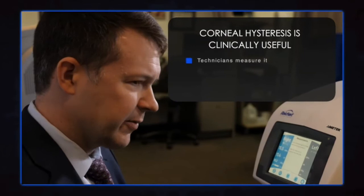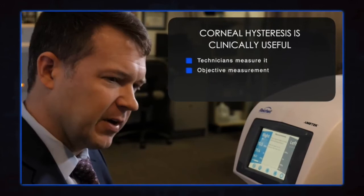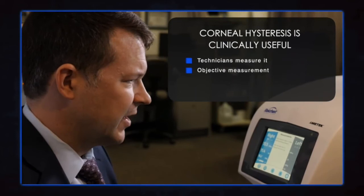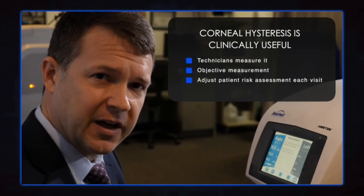So this is clinically useful information. We have the machine here, my technicians measure it, and one of the things I like is it's not dependent on who's measuring it. You push a button and you get the measurement, so I can feel comfortable that I'm getting reliable measurements no matter who's working. I don't need to recheck them. Ultimately this works well in patient flow, works well in my practice, and gives me information that helps me adjust my patient risk assessment with each visit as I follow these glaucoma patients moving forward.